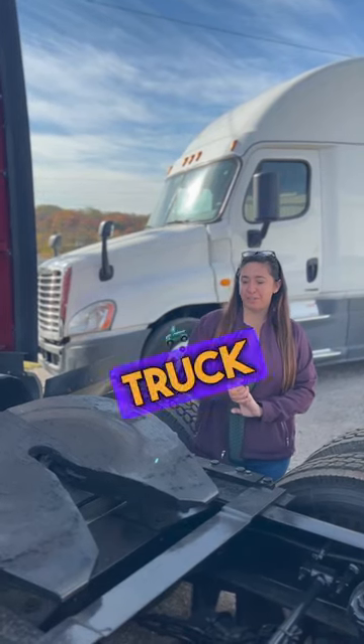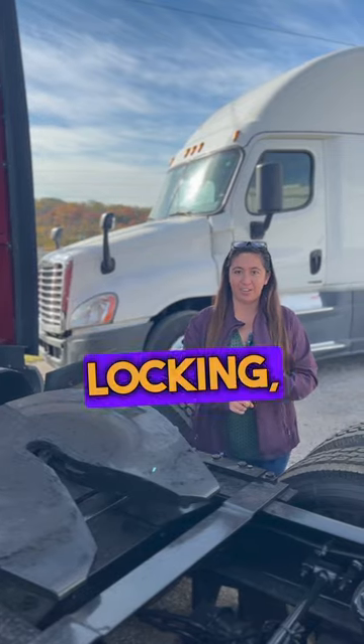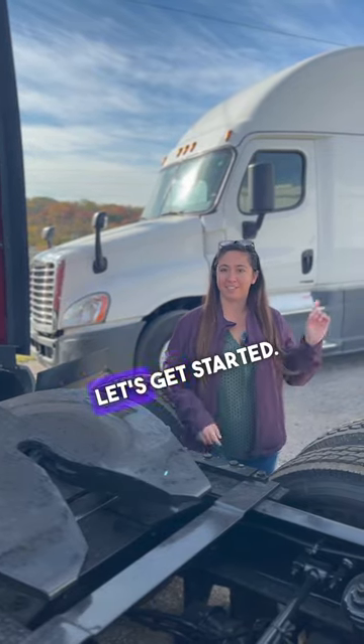Hey everybody, this is Nicole, Semi Truck Queen here. Today we're going to talk about fifth wheels — the sliding, the locking, the differences, and the benefits. Let's get started.